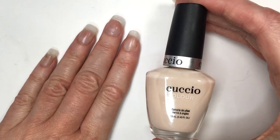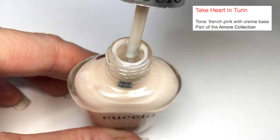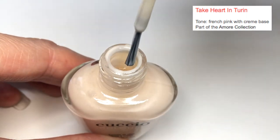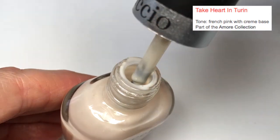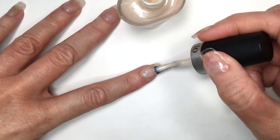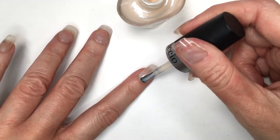I also got this one. This is called Take Art in Turin — I don't know how to pronounce that word — and this one is described as a French pink with cream base. The formula of this one is pretty similar to the previous one because it's really soft and easy to apply, as well as the brush itself. All the coats went pretty smooth and easy, and this is what it looks like with one and two coats.